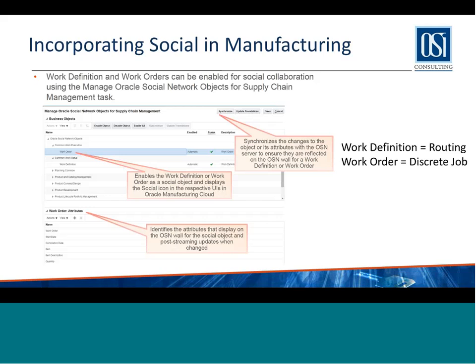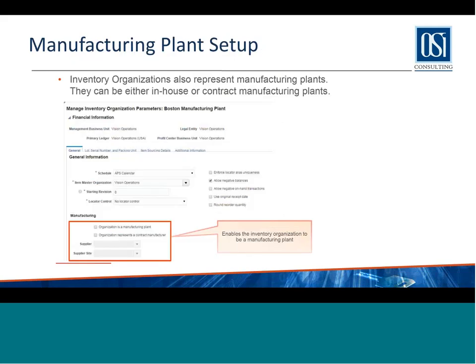In setting up your manufacturing plant — a manufacturing plant is nothing but an inventory org. The one difference is you can set up an inventory org to be either in-house or a contract manufacturing plant. If you set something up as a contract manufacturing plant, there is obviously a supplier associated with it that impacts processing. This is where you define a contract manufacturing org, and it is handled accordingly in purchasing, AP, planning, and all associated modules.